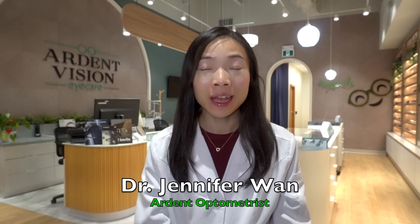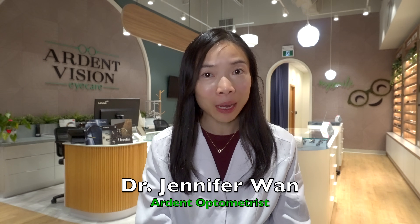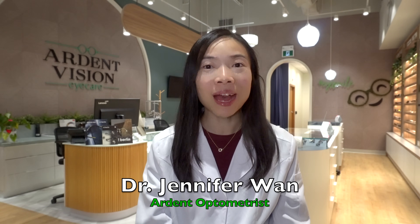Hi, I'm Dr. Jennifer Wan, an optometrist of over a decade's experience, the principal optometrist and owner of Ardent Vision Eye Care, a one-stop eye care and eyewear practice in Toronto, Canada.